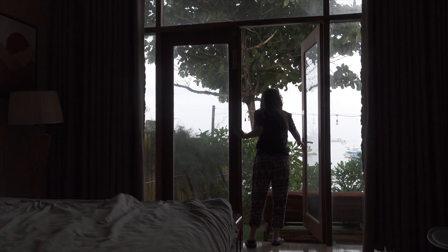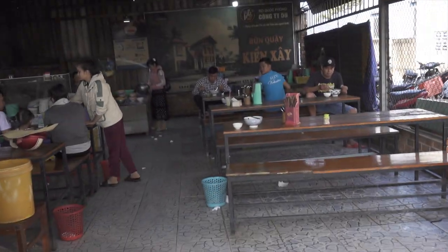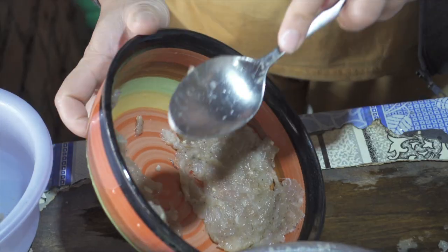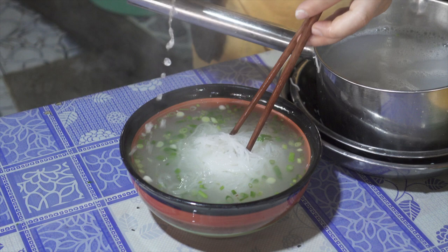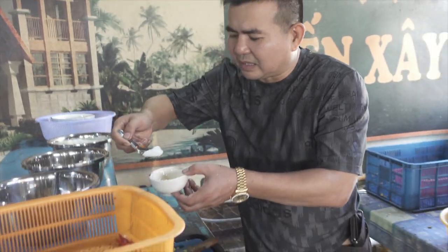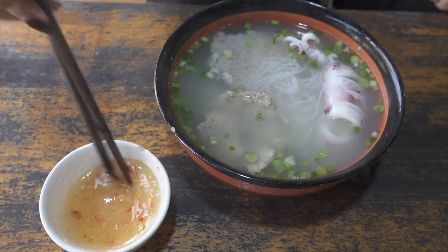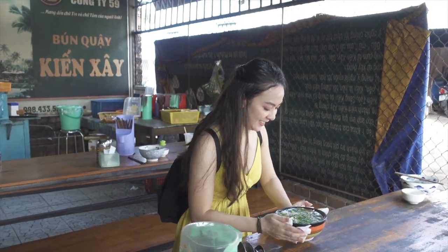This morning I woke up and it was a bit rainy. The rain allowed me to smell the ocean and the nature. I decided to try a local noodle soup called Bún Quậy, which means stirred noodles. Bún Quậy contains fresh fish paste, grouse shrimp, and squid blanched in boiling water, put in the bowl with rice vermicelli, herbs, and green onions. What's special about this dish is that you have to make your own sauce, which contains salt, sugar, chili, kumquat, and MSG if you want — I personally don't eat MSG so I didn't put it in. Also, you bring your own bowl to the table, so self-serving is pretty fun here.